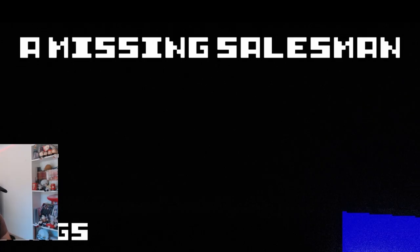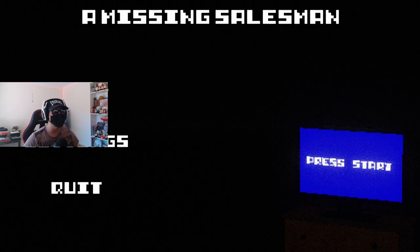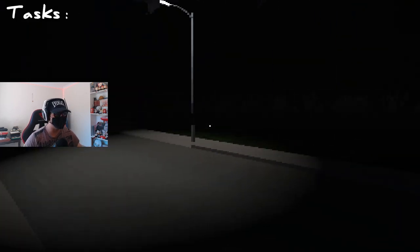Today we are playing another indie horror game called A Missing Salesman. From some screenshots I've seen, we are in a shop and I think we are just like a shelf stocker. So let's see what this game has for us. This is a sucky way to start.